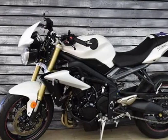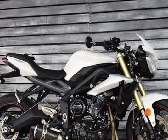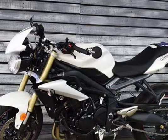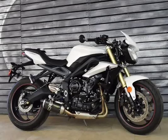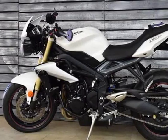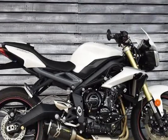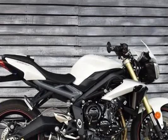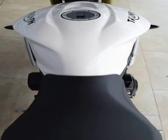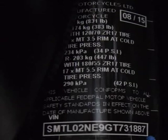675.00 cc, 41.19 cubic inches. Engine type: inline 3, 4-stroke. Power: 106.00 hp, 77.4 kW at 11,850 rpm. Torque: 68.00 Nm, 6.9 kgf·m or 50.2 ft·lbs at 9,750 rpm. Compression: 12.8:1. Bore x stroke: 74.0 x 52.3 mm, 2.9 x 2.1 inches.